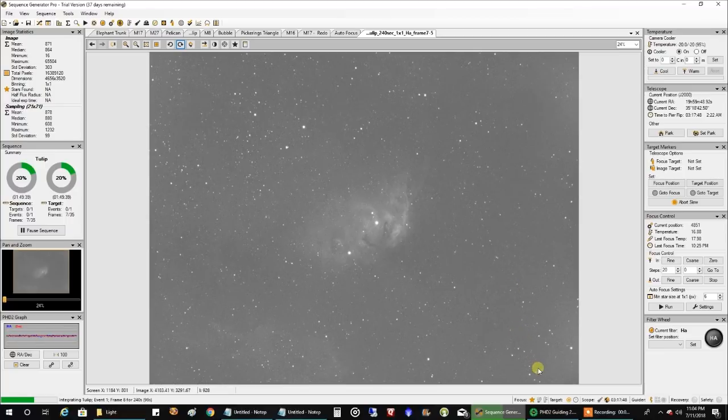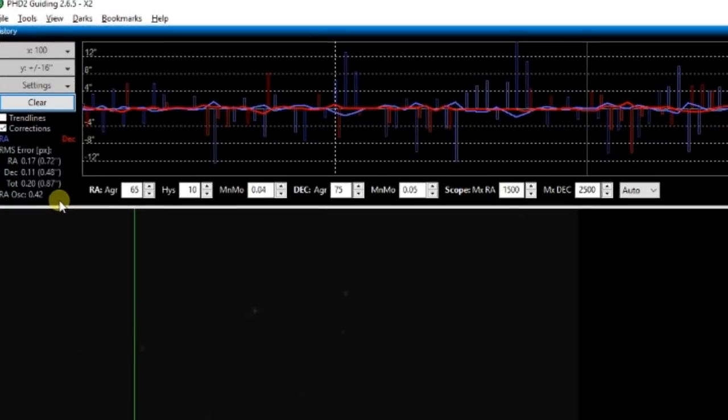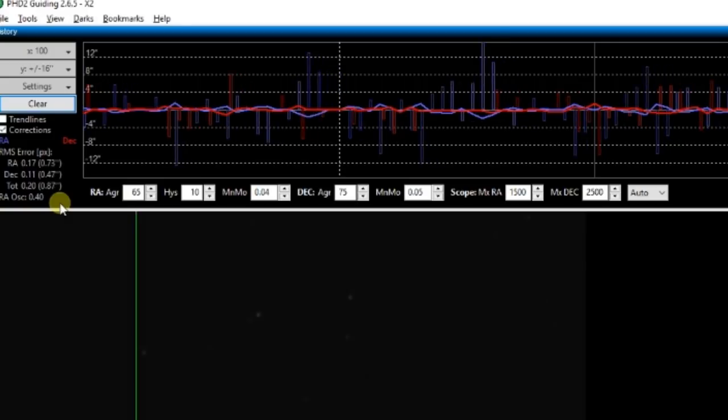I'm almost afraid to see my guiding — it's been kind of erratic the past few nights. But let's take a look. It's reading 0.88. The way it was performing last night, I'll settle for 0.88 — it was actually above 1.0 last night, so that's not too bad.